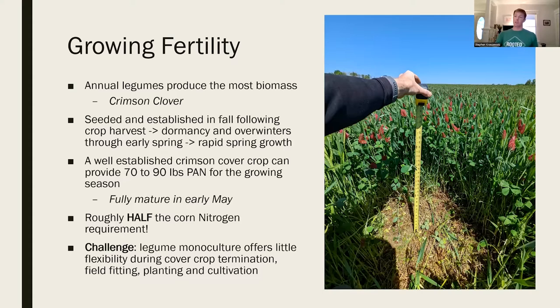When growing our fertility, we can produce up to 70 to 90 pounds of PAN - plant available nitrogen - that's roughly half of crop needs. Around the first week of May, that cover crop is ready and flowering, almost ready to be terminated. Instead of bringing all fertility in via poultry litter or expensive organic products, legumes are the cheapest source of nitrogen we can put in our fields - roughly a dollar a pound. The challenge is that a monoculture offers little flexibility during the termination period.